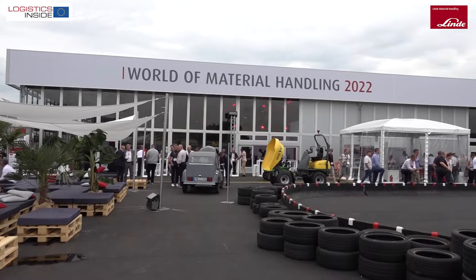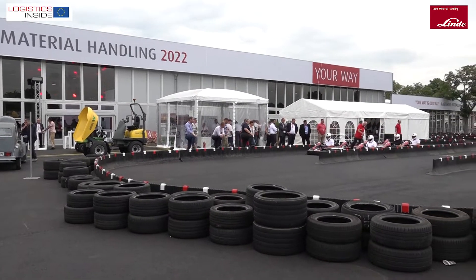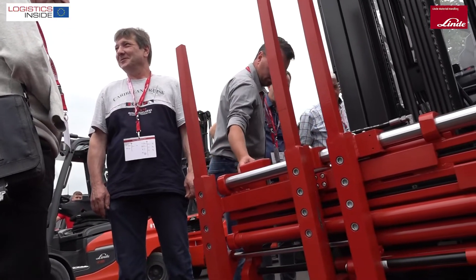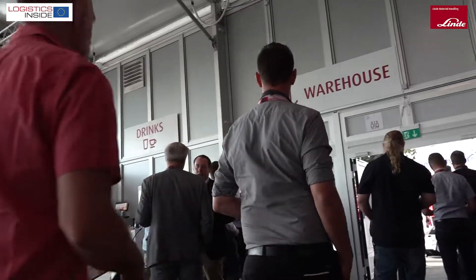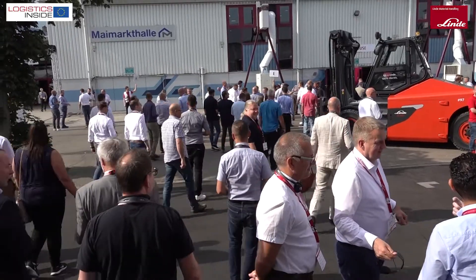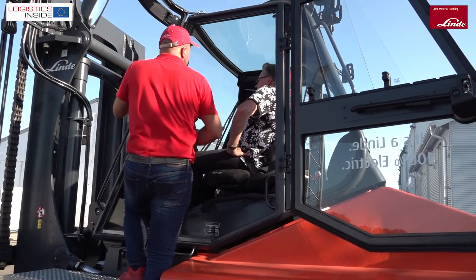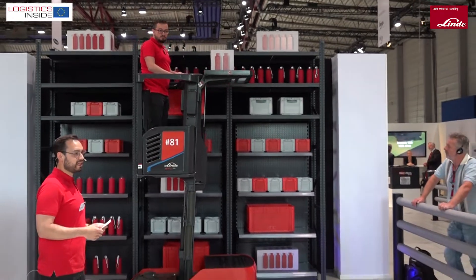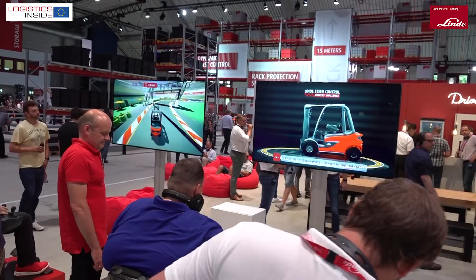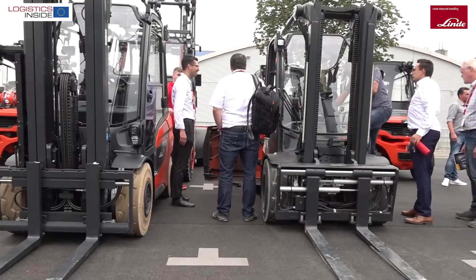For the fourth time, Linde organized its World of Material Handling. Like the 2018 edition, the event took place in Mannheim, Germany. On an area of 70,000 square meters, the manufacturer displayed its full range of intralogistics tools and solutions. During the nine-day World of Material Handling, Linde received several thousand visitors from the EMEA region — Europe, Middle East and Africa.